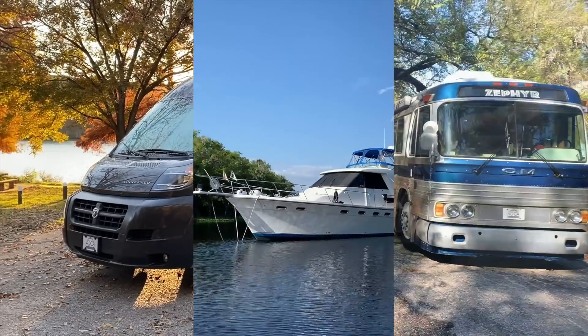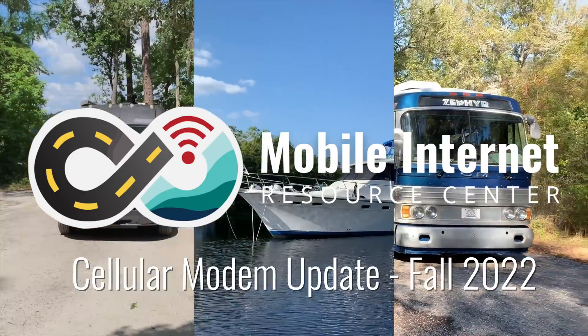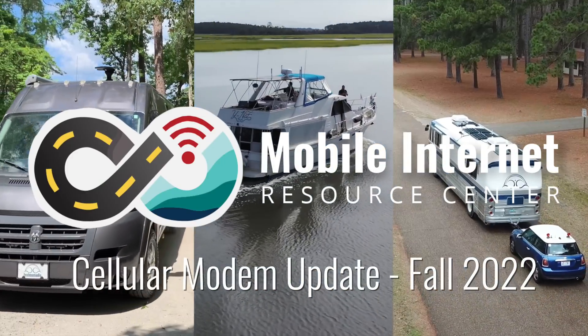Cellular modems are the heart of every cellular connected device. We're going to give you a rundown of the current state-of-the-art of 5G and 4G cellular modems and let you know what's coming down the pike so you can better plan your future upgrades. I'm Chris with the Mobile Internet Resource Center, and this is a fall of 2022 update on the state-of-the-art of 5G and 4G cellular modems.